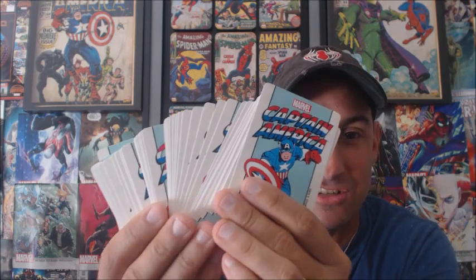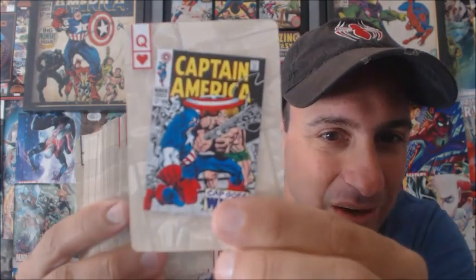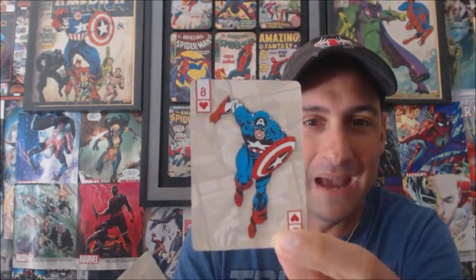I do have something physical to show you — my wife bought me these Captain America playing cards, which I thought were awesome. When you look at the tops of the cards it's just Captain America, but throughout the deck you get to see different covers of Captain America from throughout the years. I was flipping through every single one, going 'oh, which cover is this?' — just classic poses, thought bubbles, things like that. The littlest things completely appease me.